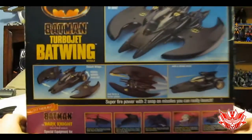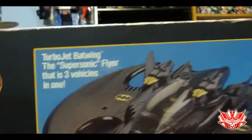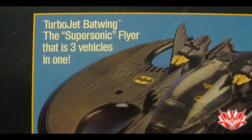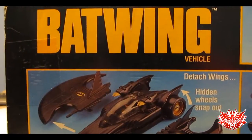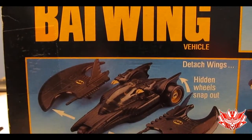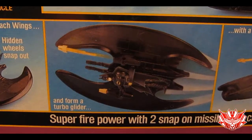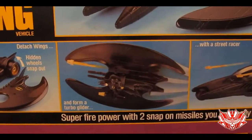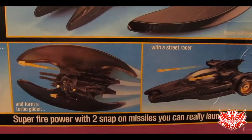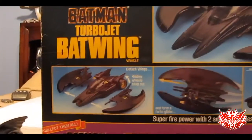On the back is where they really go into detail. The Turbojet Batwing — the supersonic flyer that is three vehicles in one. Detachable wings. Hidden wheels snap out — well, they kind of spring out, not snap out. It forms a turbo glider with a street racer. Super firepower with two snap-on missiles you can really launch. Thanks for pointing that out, Kenner — as if we couldn't figure that one out ourselves.